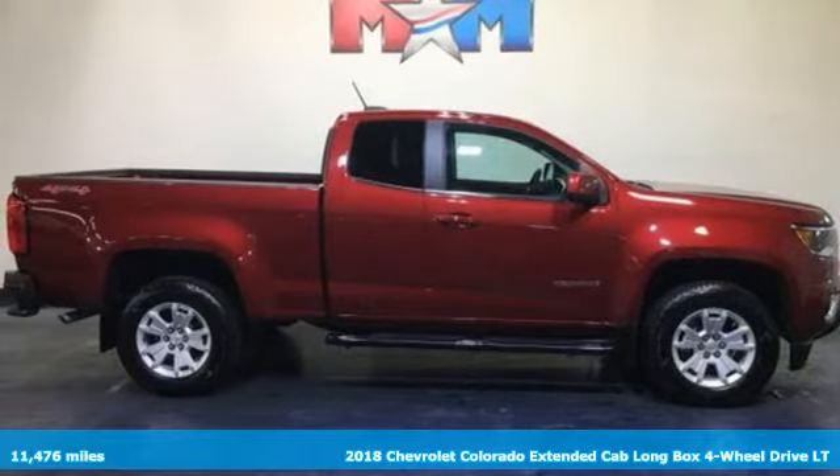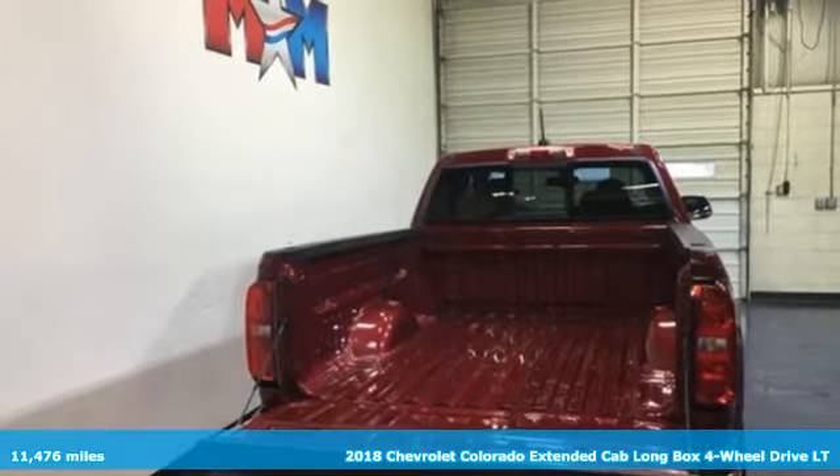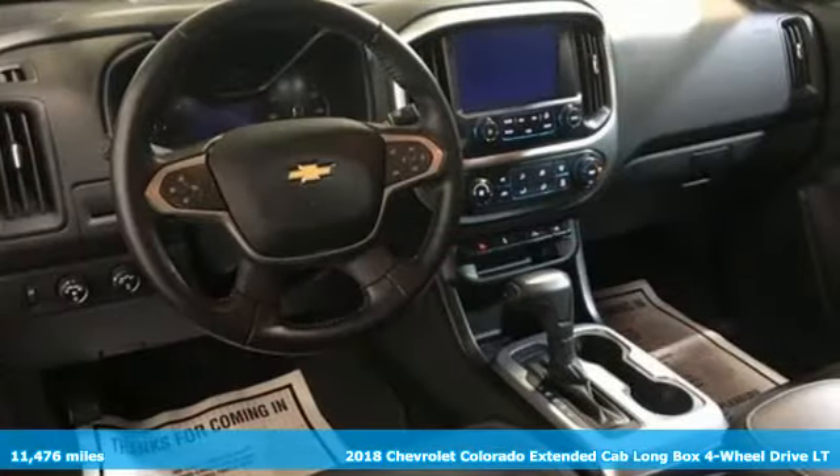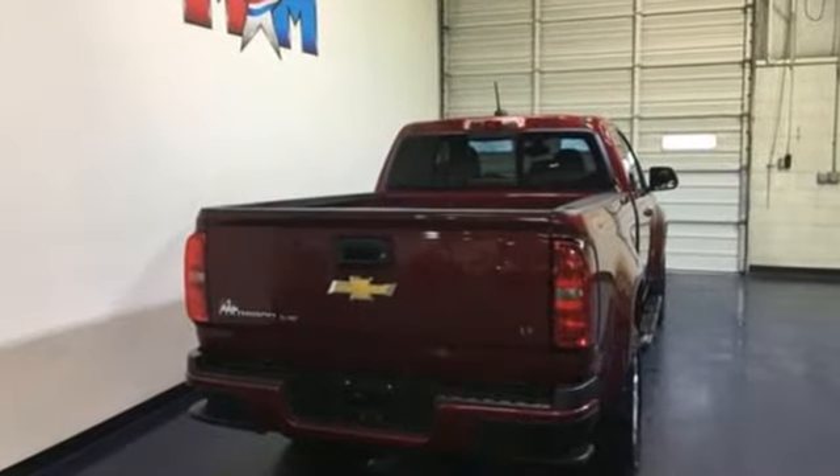Here's a 2018 Chevrolet Colorado. Whether you're downtown or off-road, this truck provides torque and efficiency no other midsize pickup can match. It boasts an impressive list of features like these.